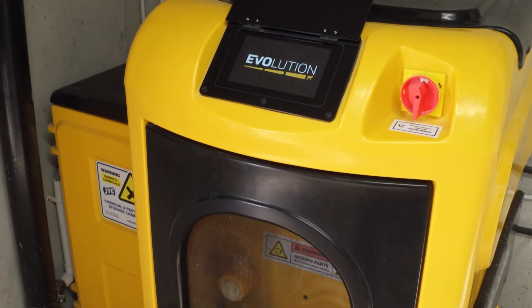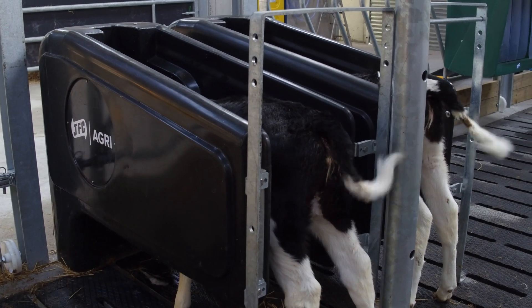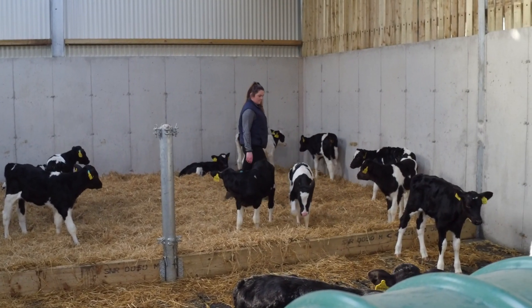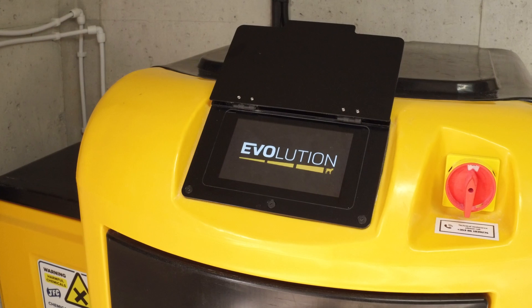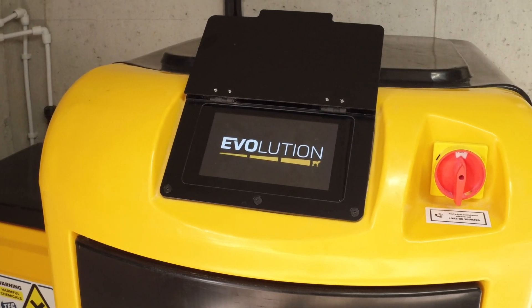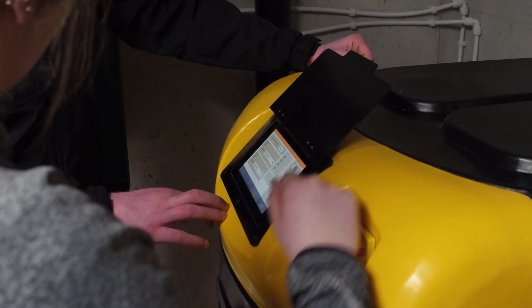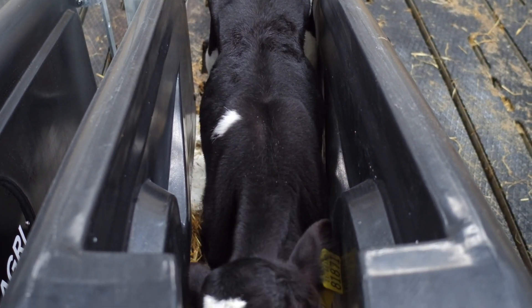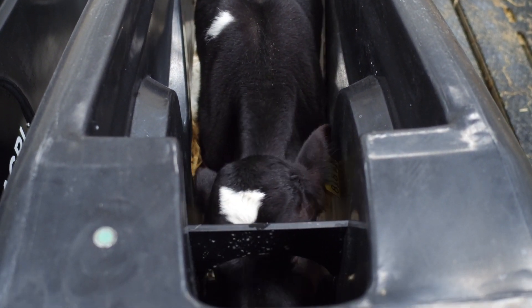Introducing the JFC Evolution, an automatic calf feeder offering a flexible feeding system for up to 140 calves. The JFC Evolution feeds and monitors calves on an individual basis, allowing your calves to reach their full potential while helping you reduce farm labor costs.